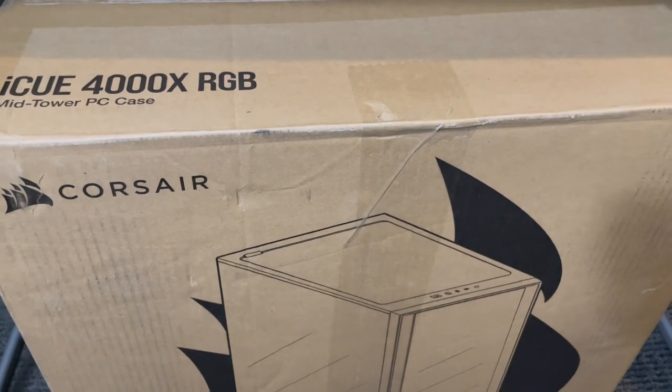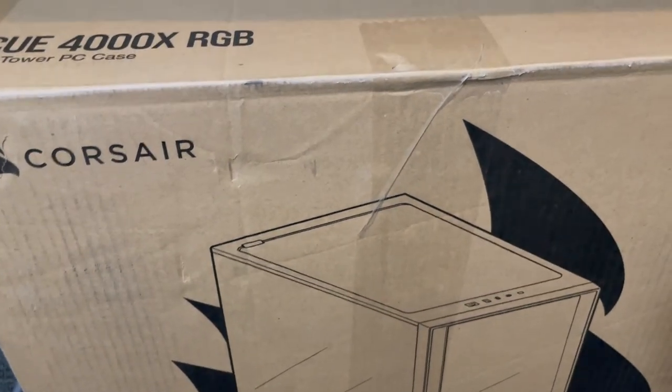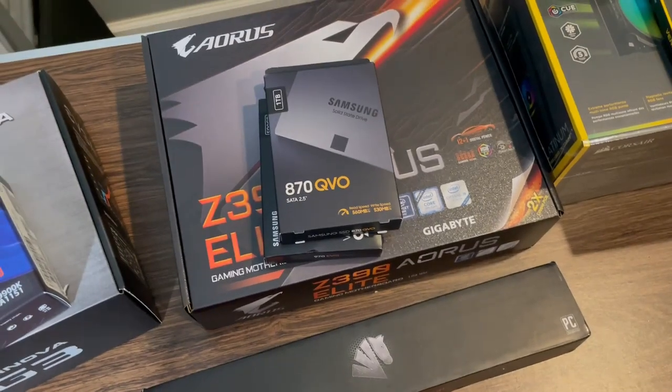The Corsair 400X RGB case comes with three fans. It's not too expensive and it looks great. I'm kind of going for an all-Corsair build. I also got some custom power supply sleeves. It's already been a couple of days since I first started the build — I was going to show the whole process, but I'm only one person, so I couldn't hold the camera and build at the same time. I decided to just make a follow-up video to show how it turned out.